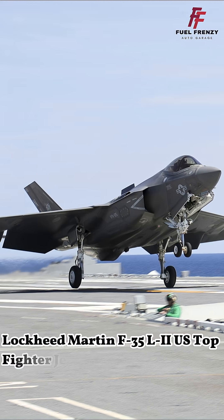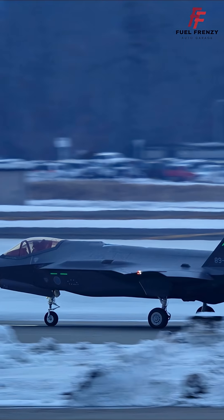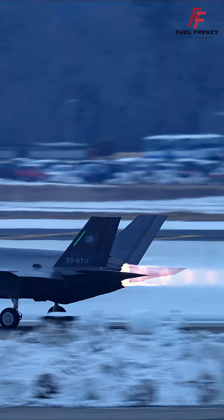Lockheed Martin F-35 Lightning II: US Top Fighter Jet. The Lockheed Martin F-35 Lightning II is a cutting-edge, fifth-generation multi-role stealth fighter aircraft developed for the US and allied forces.